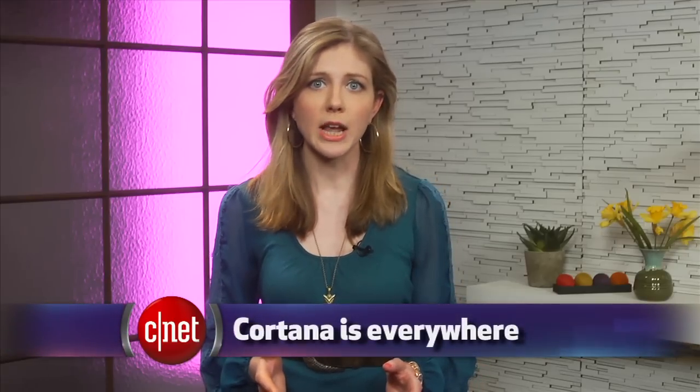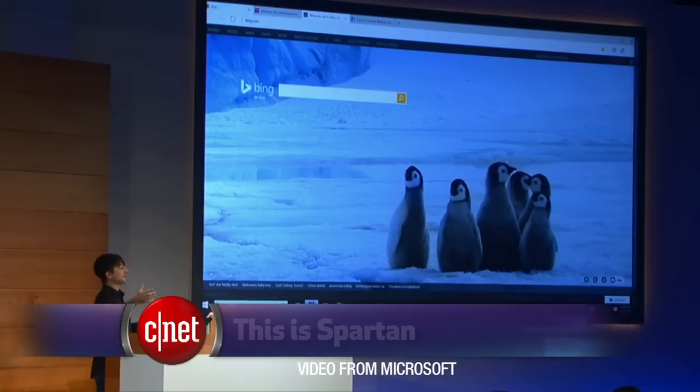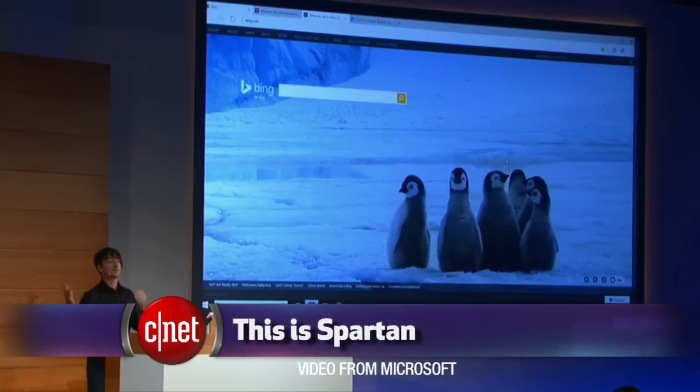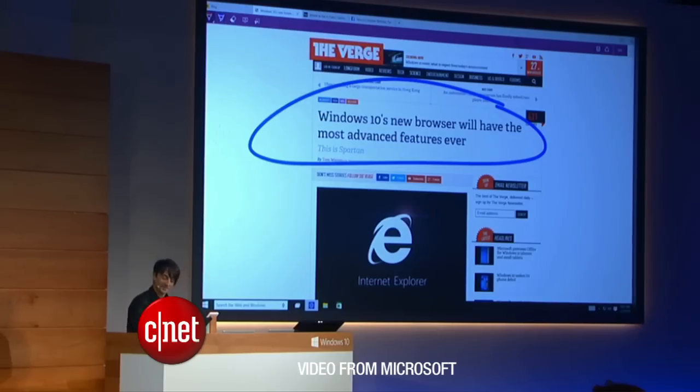Cortana is going to be a big selling feature of Windows 10, because this voice-controlled assistant is coming to the PC. Cortana is also in a new internet browser called Project Spartan, which is different from Internet Explorer. It lets you make notations on a website by typing or drawing, and you can share it to someone through email, Facebook, or Twitter. This is also coming to Windows Phone.